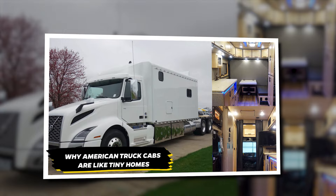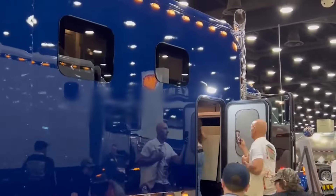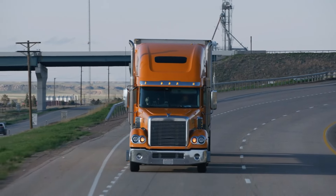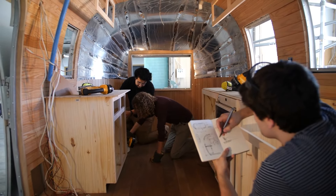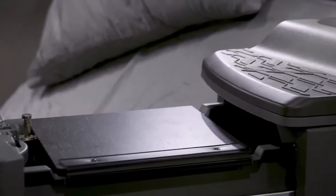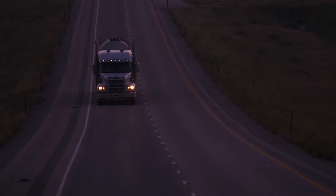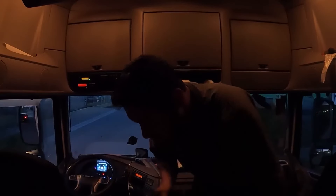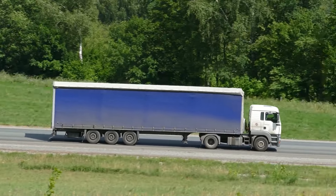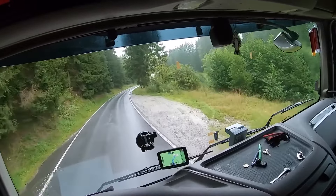Ever wonder why American truck cabs are so massive compared to their European counterparts? It's all about the lifestyle of owner-operators in the US. These drivers often own their rigs and spend months on the road, practically living in their trucks. As a result, American truck cabs are designed to be more like tiny homes, packed with amenities — fridges, microwaves, freezers, wardrobes, large beds, and even windows. Some even come with their own toilets. In contrast, European truckers usually don't spend as much continuous time in their trucks, so the need for such extensive living quarters isn't as pressing. While you can spend several days in a European cabover truck, the comfort level just doesn't match the homey feel of an American rig.